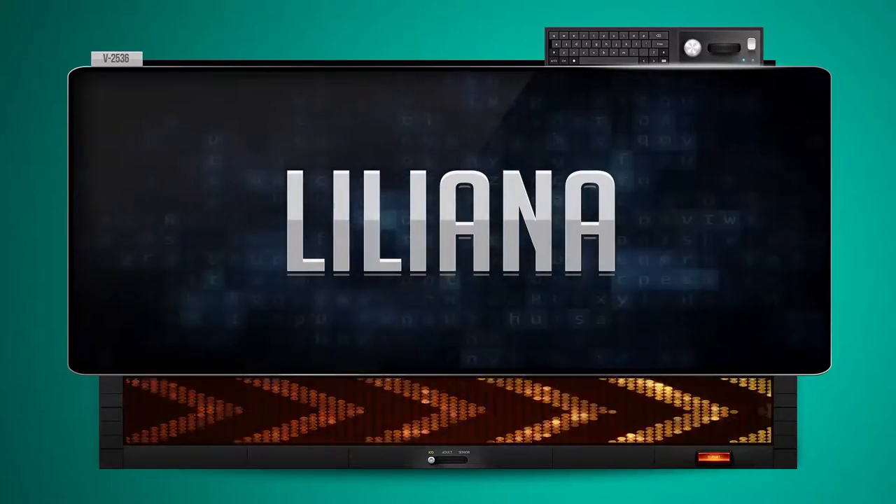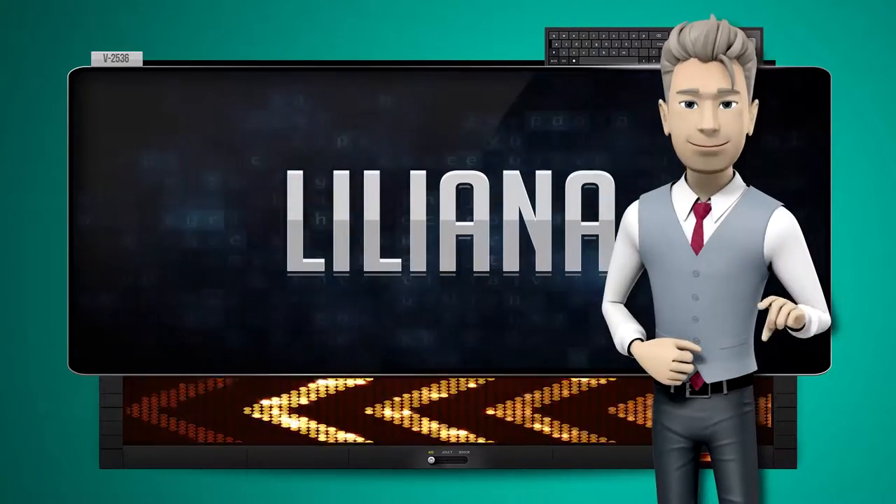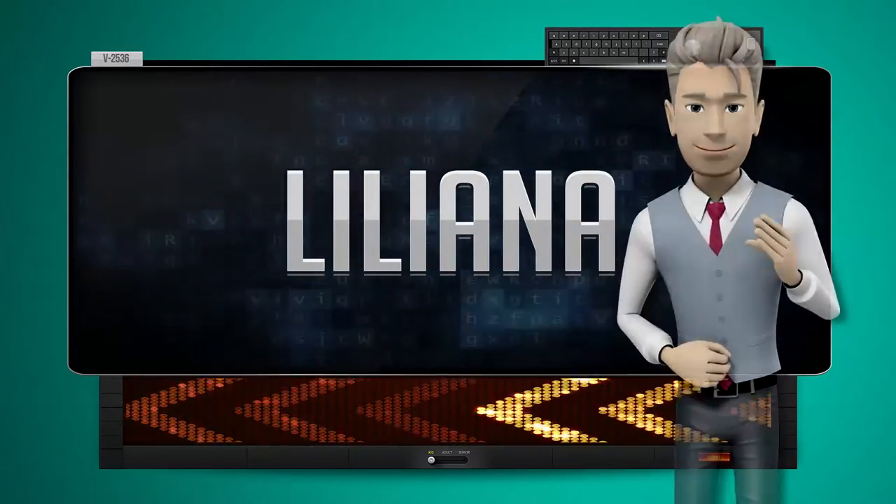And how do you say that backwards? Anail. One more time. Let's pay close attention. Anail.